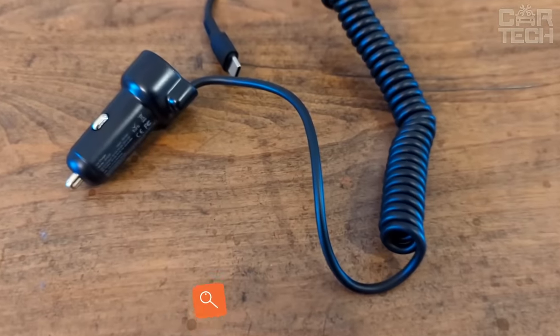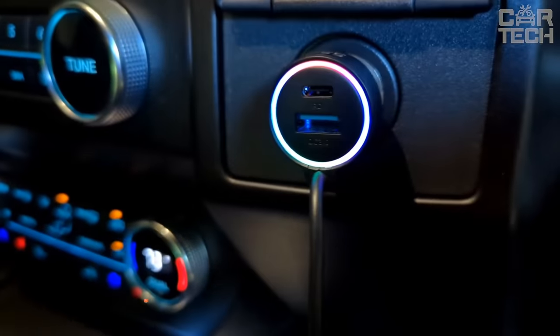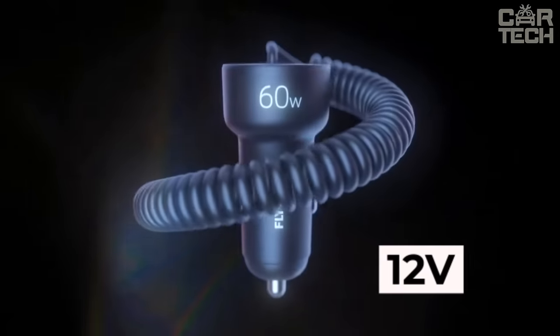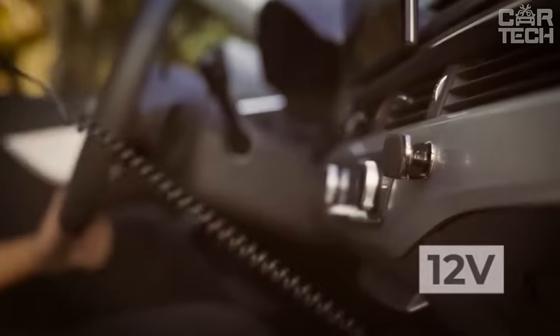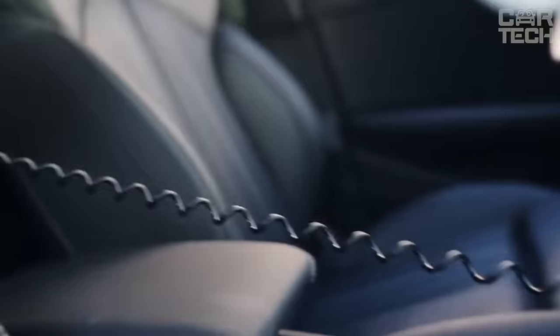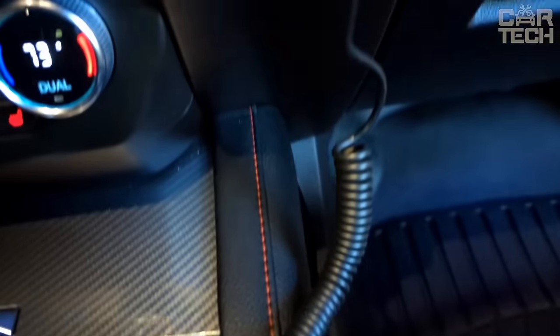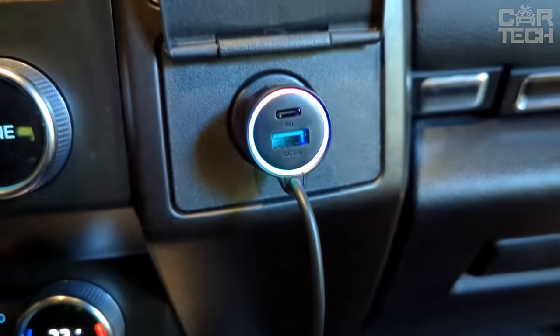Smartphone charger, which connects to the cigarette lighter, allows you to not worry about timely charging of your device. It is powered by a 12-volt onboard power supply, with an output voltage of 5 volts and 2.1 amps. The peculiarity of this charger is that in addition to the USB port, it already has a cord for charging a smartphone, and you can choose the desired connector: micro USB, Lightning, or Type C.